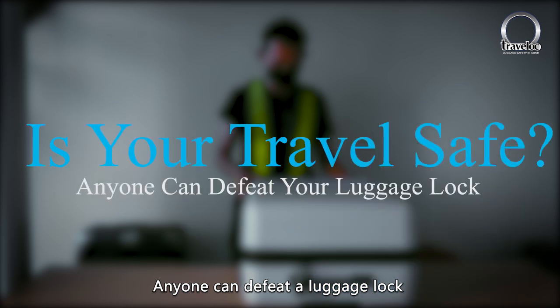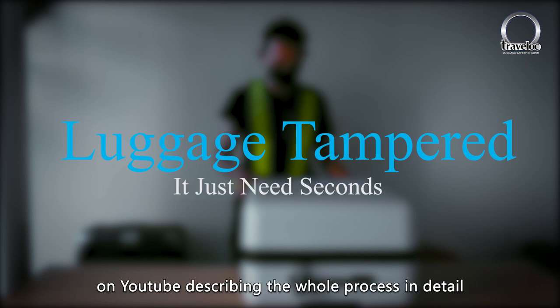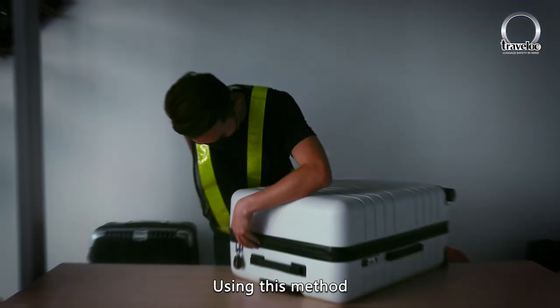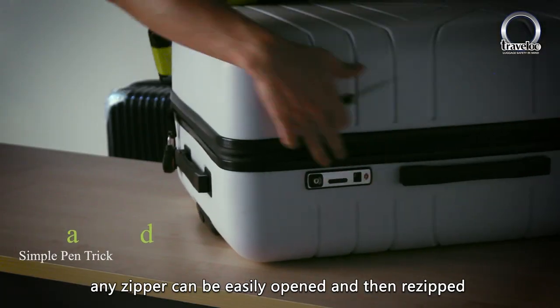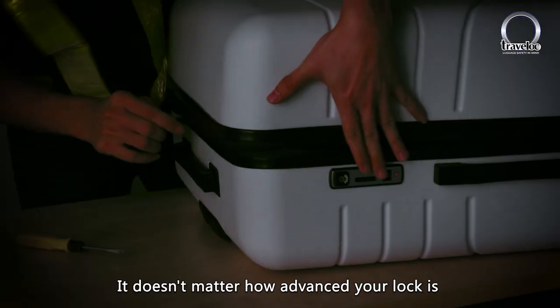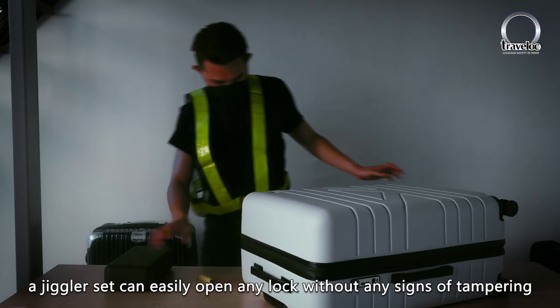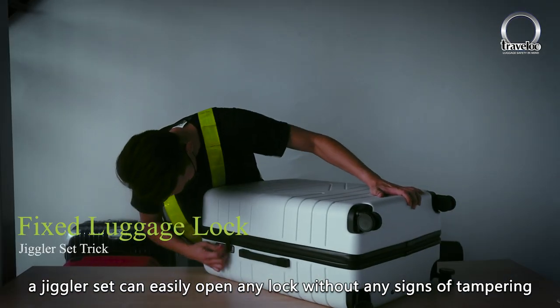Anyone can defeat a luggage lock. There are thousands of videos available on YouTube describing the whole process in detail. Using this method, any zipper can be easily opened and re-zipped without any trace of tampering. It doesn't matter how advanced your lock is — a jiggler set can easily open any lock without any signs of tampering.